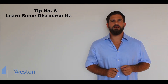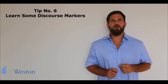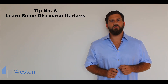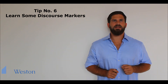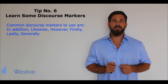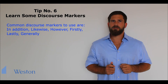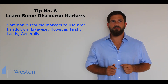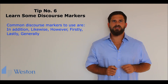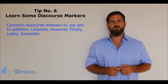Tip number six: learn some discourse markers. Discourse markers are words or phrases that help us to organise our speech — we can also call them linking words or linking phrases. Common discourse markers to use are: in addition, likewise, however, firstly, lastly, generally. You don't want to just be listing things when you speak — I did this, I did that, I have done this.